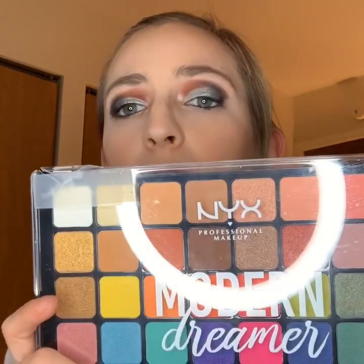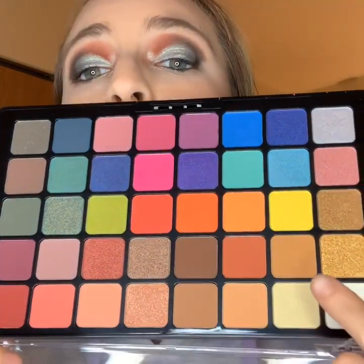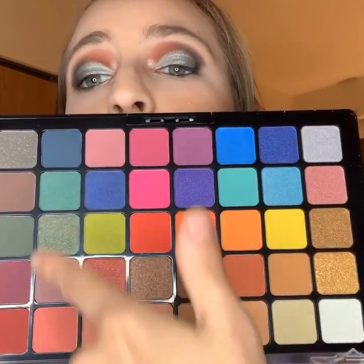And I have the Modern Dreamer — it's new to my collection, and it arrived taped because my mailman is a little rough. It's a little busted too, but look at that color scheme! We can do neutrals, fun bright poppies, a little grungy. It only closes halfway now, but the shadows aren't busted. I can still give this some love; you don't have to toss the whole thing. Maybe I'll repitch it later down the line.